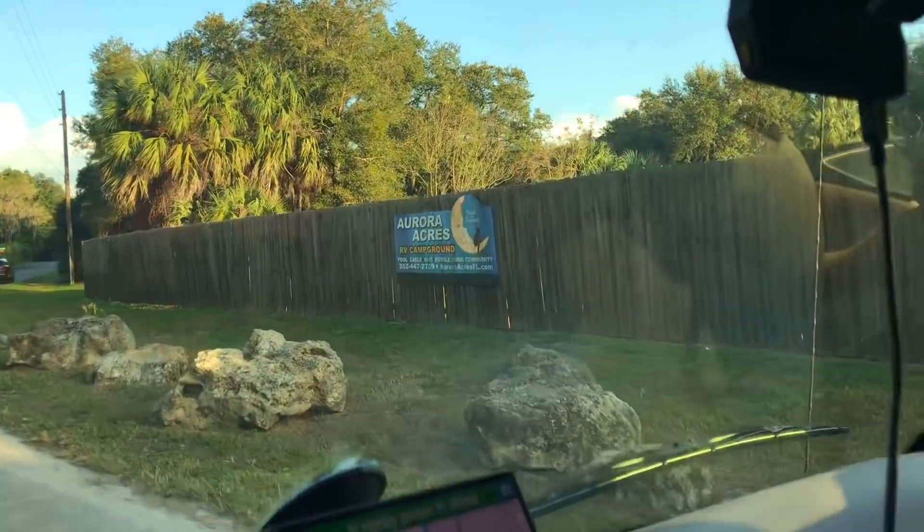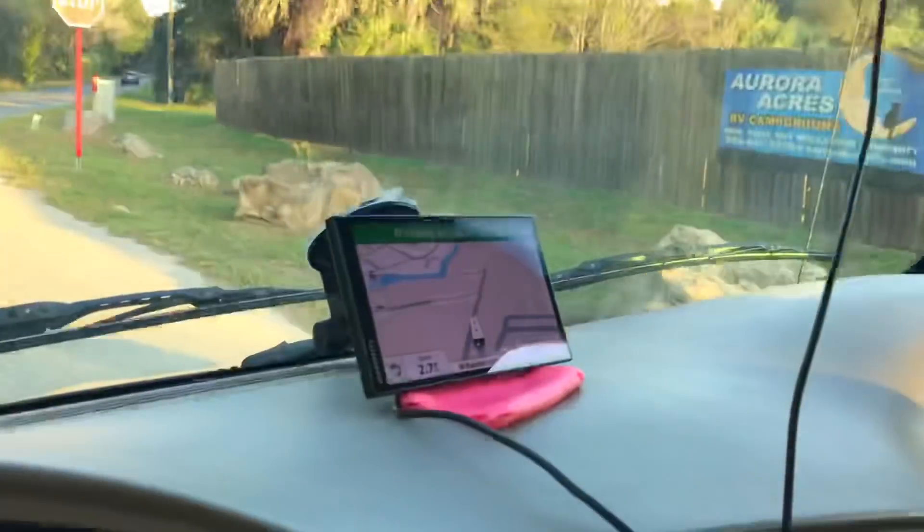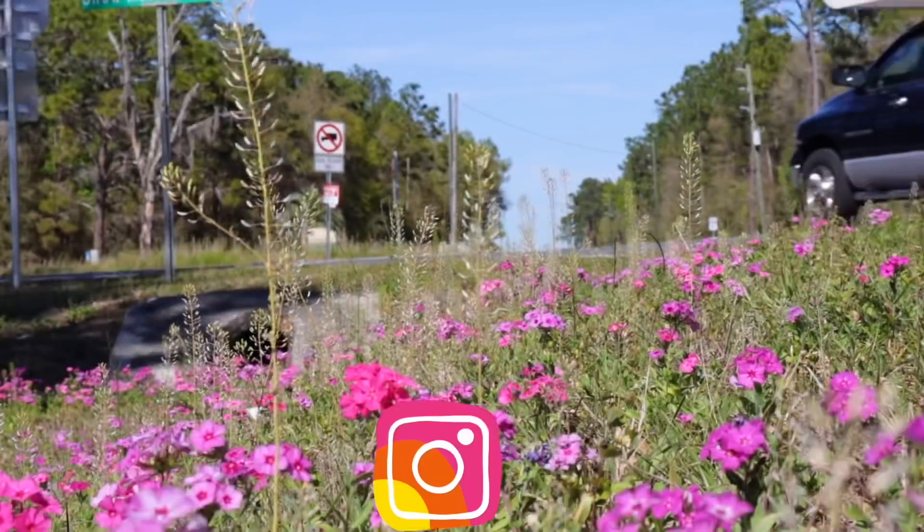Aurora Acres RV and Camp Resort. If you liked this video, please give it a thumbs up, please share, and please subscribe. Bye!